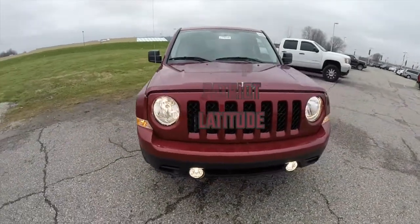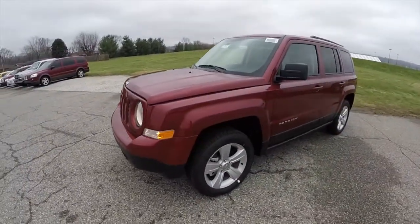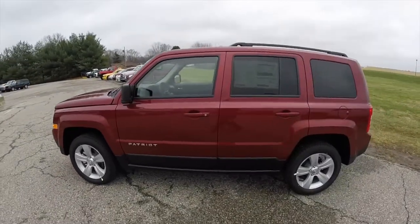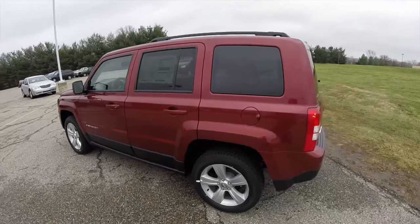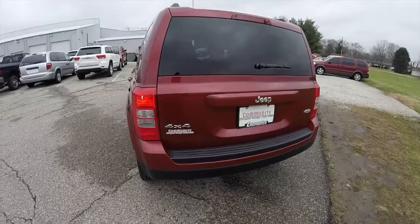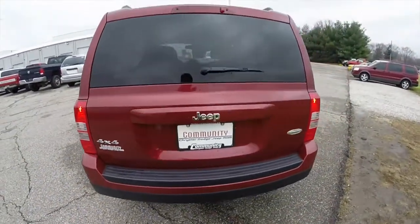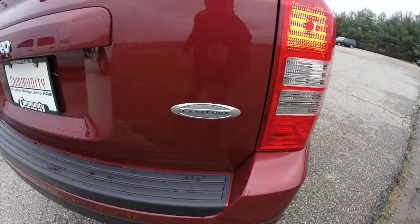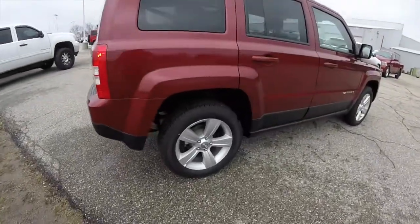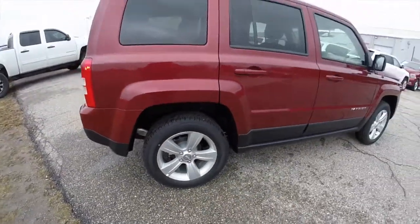Hello everyone. Today we're going to take a quick walk around look at this 2015 Jeep Patriot Latitude 4x4. This Patriot is in deep cherry red crystal pearl coat, has a dark slate premium cloth interior, and is powered by a 2.4 liter 4 cylinder engine with the 6 speed automatic transmission. It has 17 inch painted aluminum wheels with Firestone Affinity tires.